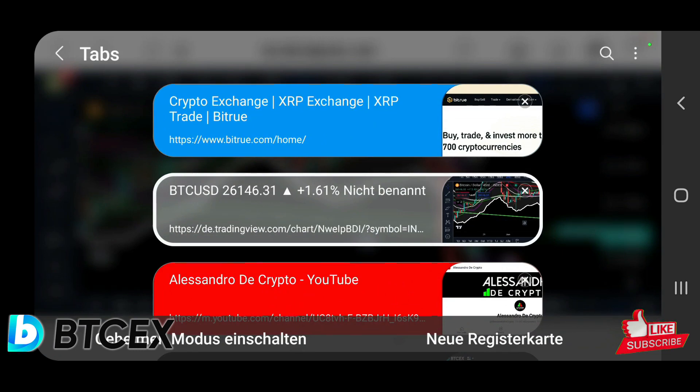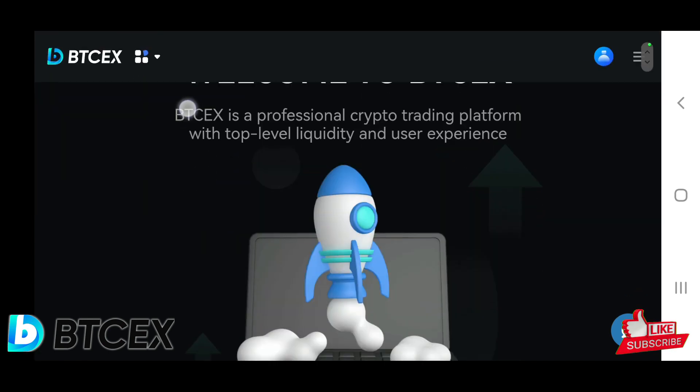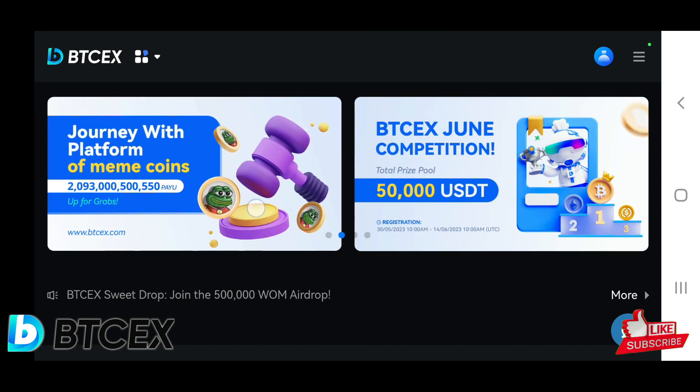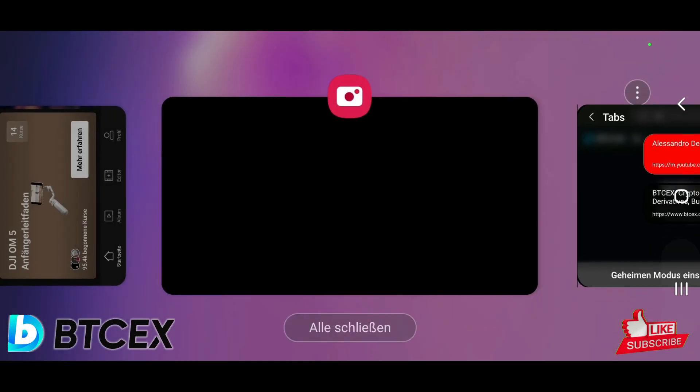If you want to trade this next big move with a short or a long, you can do that over on BTCX. If you sign up with the link in the video description, you can get some bonuses, and there are also some trading events going on right now, so definitely check it out and trade over on BTCX.